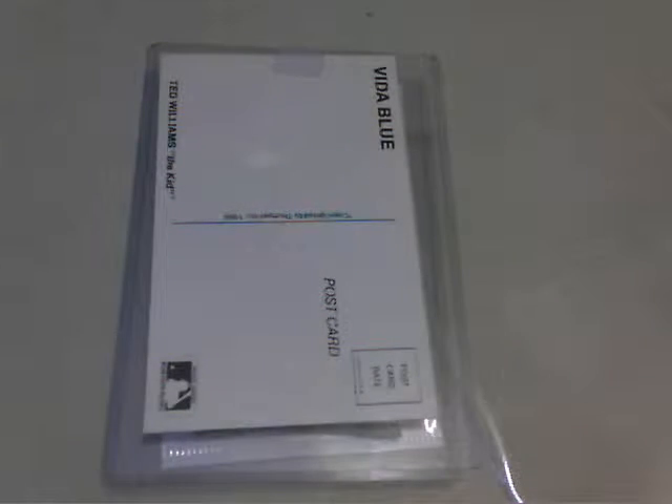I received this package today from none other than the Collective Troll — one of the great ones out there in Blogoland. I love reading his blog and his posts. Great guy. Always very generous in any trade packages he sends.